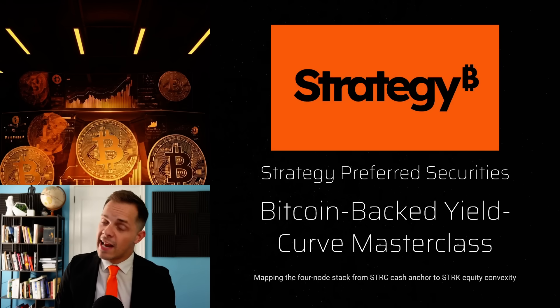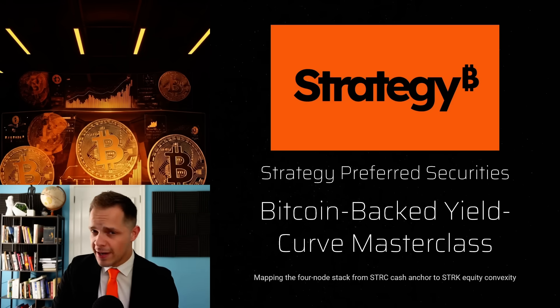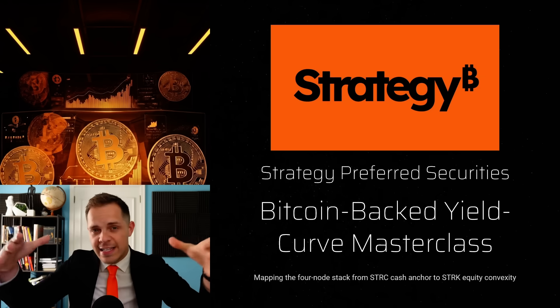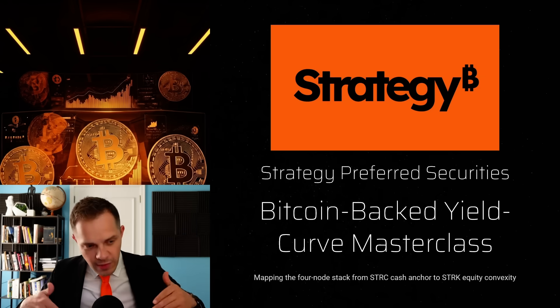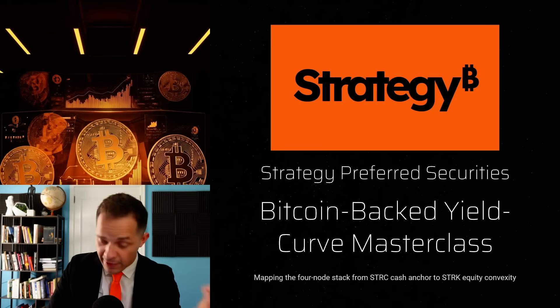Good morning, everyone. My name is Adam Livingston, and I am the Bitcoin Wizard. I've talked a lot about Strategy's preferred stock instruments, but I never did an ultimate guide talking about every single one in one easy, cohesive presentation. So that's what I want to do — make the ultimate guide, everything in one spot, at least until Sailor comes out with the next one.